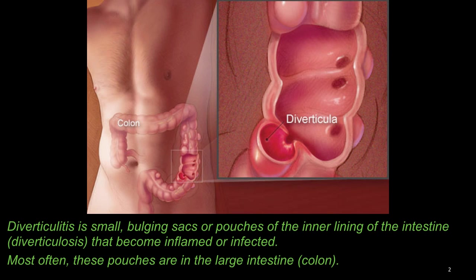Diverticulitis is a small, bulging sack or pouches in the inner lining of the intestine — or diverticulosis — that become inflamed or infected, therefore the "-itis" or diverticulitis. Most often these pouches are in the large intestine or colon, the distal part of your intestine.